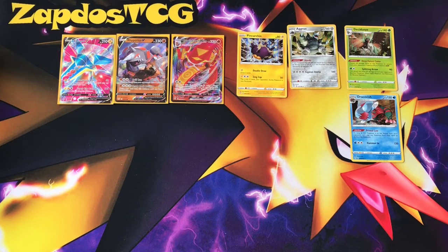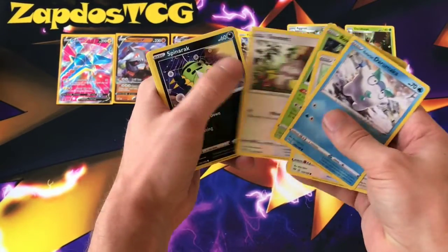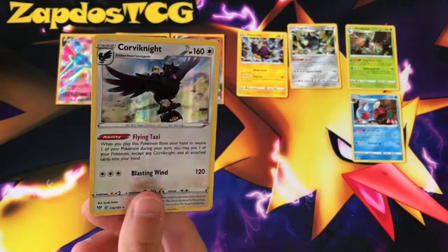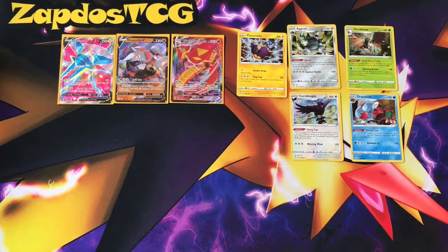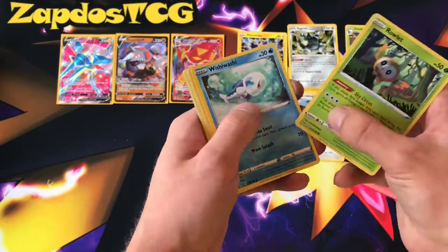Who else is going to come back from the discard pile — we need another one. It's a black card — VMAXs, Crobat, it has to be. Show some Eternatus or Charizard VMAX. It's actually Corviknight — the Flying Taxi. Corviknight is a card that might see some play because it can pick up any Pokémon instantly. Imagine a VMAX with 370 HP and Big Charm — you can pick it up with Corviknight as a stage 2 and heal all that damage. Too many Rowlets.